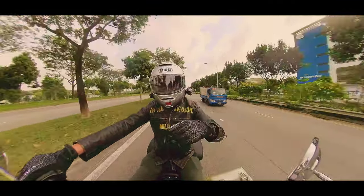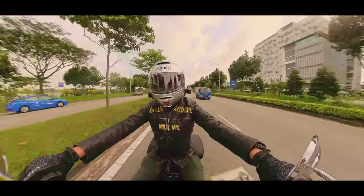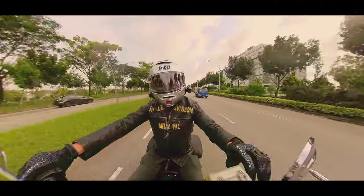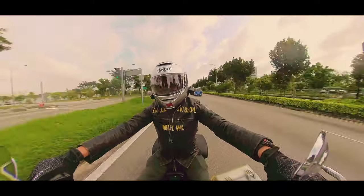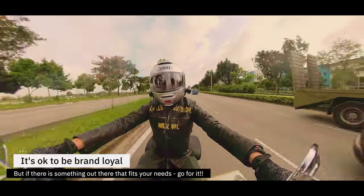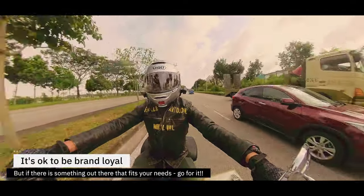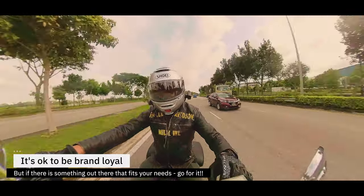Now don't get me wrong — I'm not putting down a Harley. I love the Harley-Davidson because of the community and the camaraderie and all of that. But sometimes we cannot be stuck in our ways. In my life, I've ridden so many types of bikes. It's just that I am attracted to this bike.